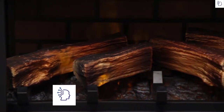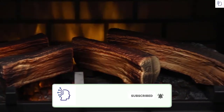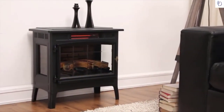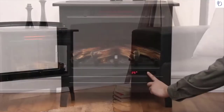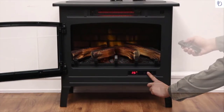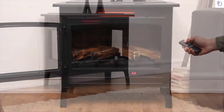This stove features patent-pending 3D flame effects that display an ultra-realistic fire. The layered flames dance and flicker in front of and behind the logs, with an amber bed display giving the appearance of a real wood-burning fire. Settings can be conveniently adjusted with the buttons on the control panel and with the included remote control. Heat up any large space in style with this electric fireplace stove.